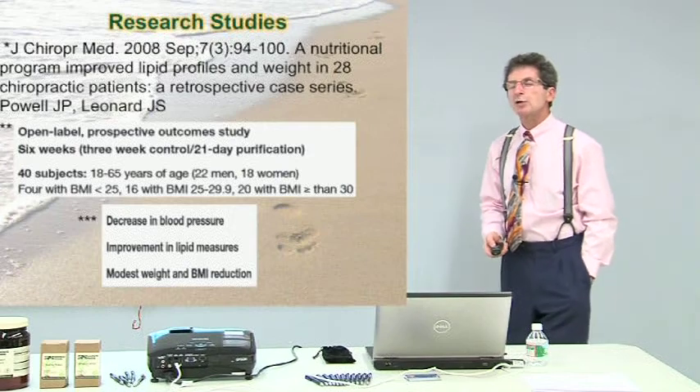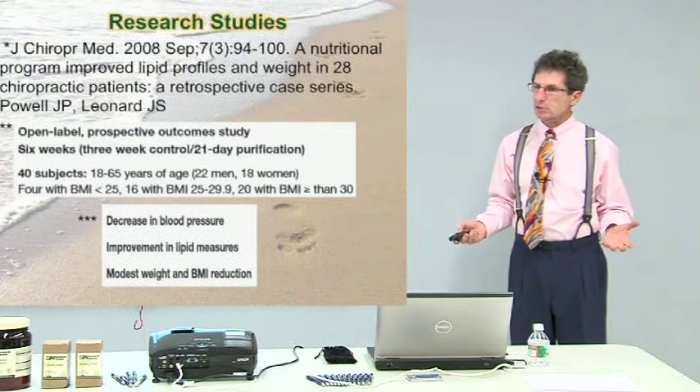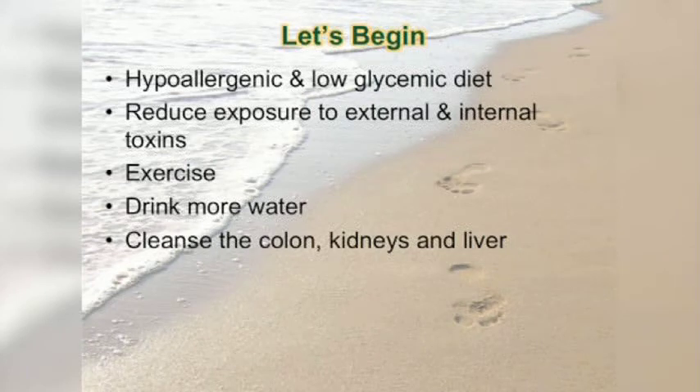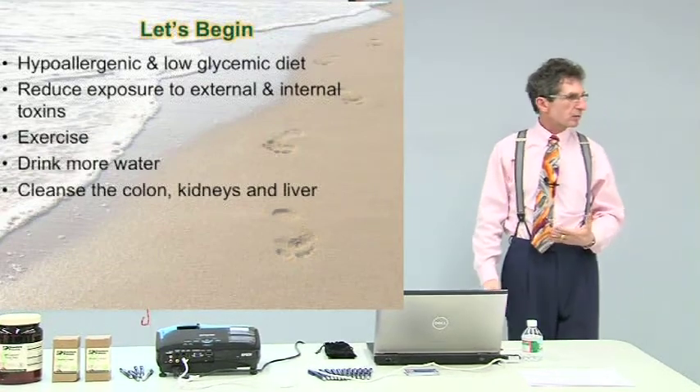You get your body balanced. It's not about getting to normal — it's about getting your body balanced, because everybody's balanced body is a little different. You can start tomorrow with a hypoallergenic and low-glycemic diet. No dairy, no wheat, no corn, no soy, no beans — right off the top. It's tough, but is it forever? No. It's 21 days.